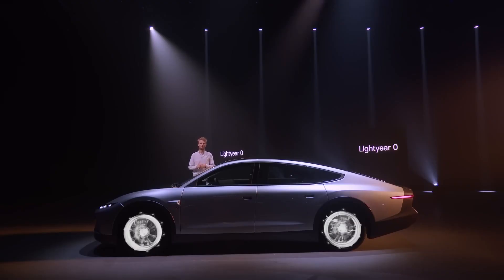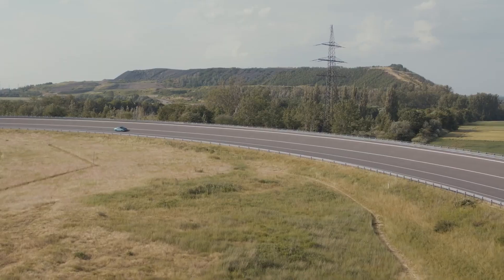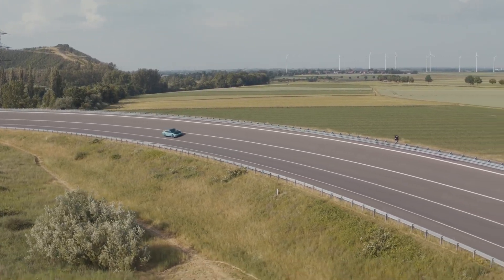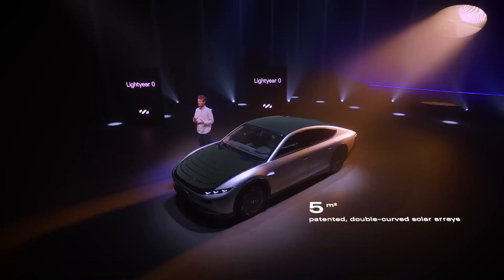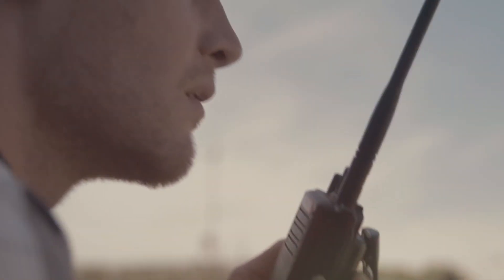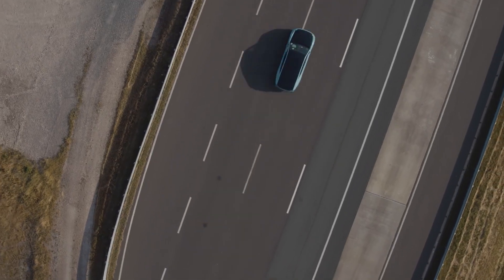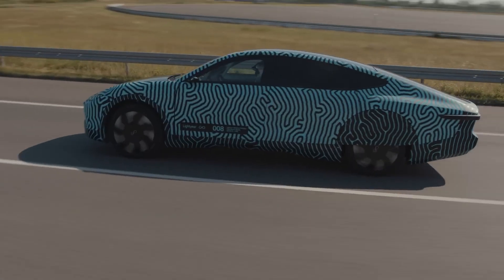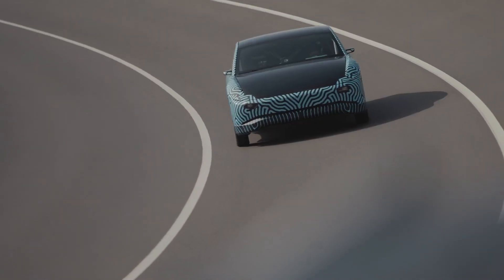How much do these solar panels affect your range? On a single charge with absolutely no sunlight, the Lightyear Zero has a range of 388 miles, which is decent for an electric car. But here's the big difference — Lightyear claims that with the solar panels the car will have an additional 44 miles of range per day. If you only drive around town around 30 miles a day, your car would essentially be able to drive without a charge for months.